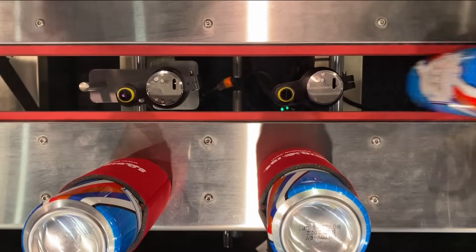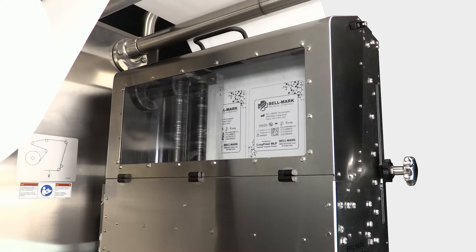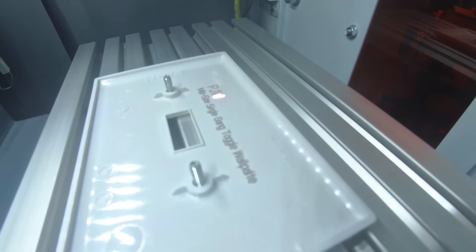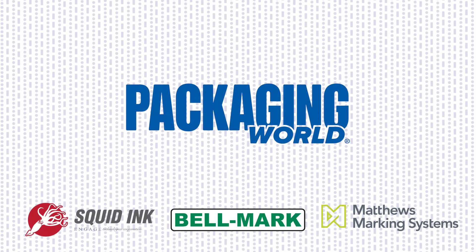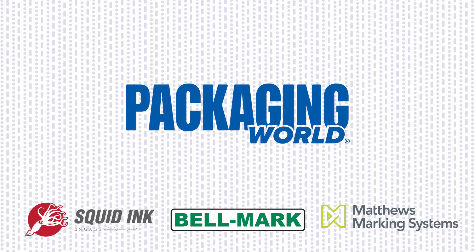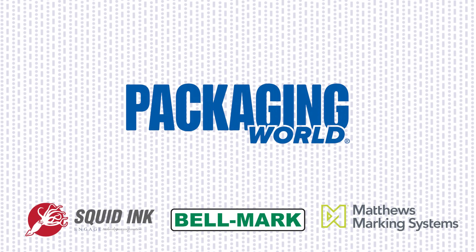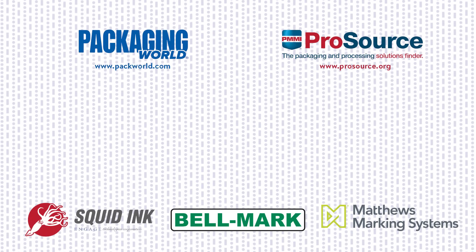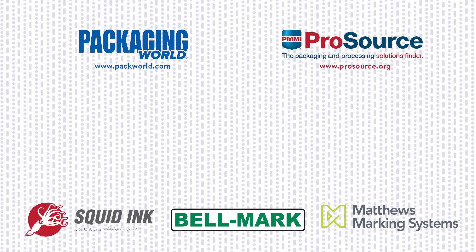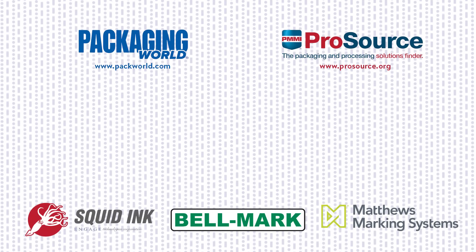There's even more out there we could cover, but time is limited. Bottom line: marking and coding gear isn't just for compliance — it protects your brand, keeps the supply chain humming, and makes products pop on the shelf. Please hit the like button, share this with your packaging peers, and subscribe for more episodes of Package This. We've got you covered on everything from robotics to recyclables. And if you're looking for top suppliers of marking and coding equipment or anything packaging related, check out PMMI ProSource at prosource.org, the industry's most complete directory of packaging machinery and material suppliers. Thanks for watching, and until next time, keep on packaging!